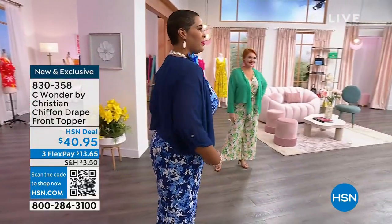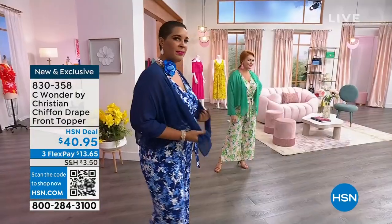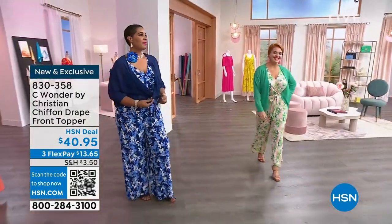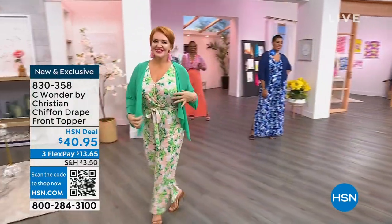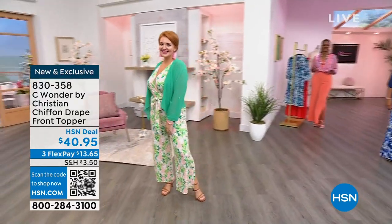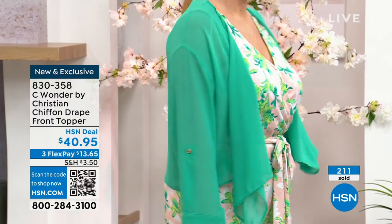I'm glad you mentioned the machine wash — I hope we mentioned that during the Today Special on the jumpsuit too. Easy to care for. No special dry cleaning at all necessary with Sea Wonder. Christian Siriano, thank you guys for your calls on this one. The item is 830358.